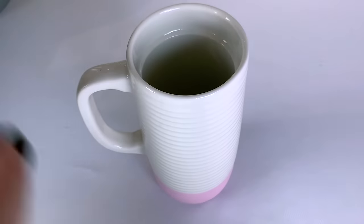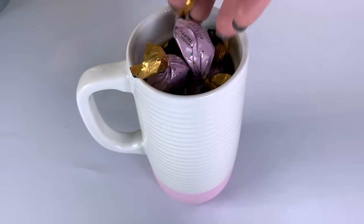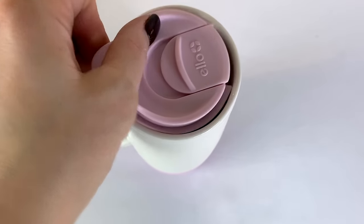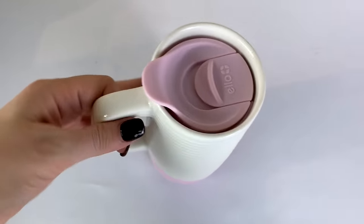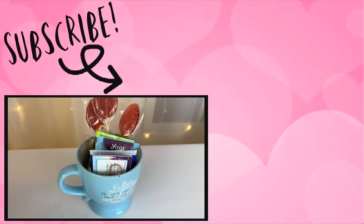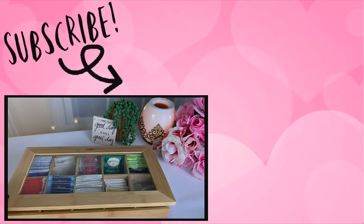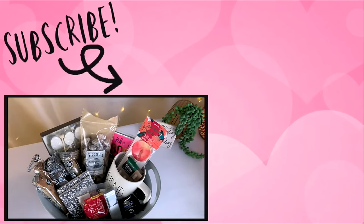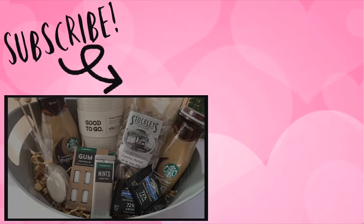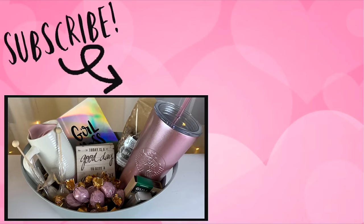You could always just fill a tumbler or ceramic mug with some candies, instant coffee, or cocoa packages, then put the lid back on to keep it all in place — that would make a super cute and practical gift as well. Please give this video a thumbs up if you enjoyed it or if you'd like to see more gift idea videos like this. Leave me a comment down below and let me know if you have any suggestions for things to add into a basket — I always love to hear your ideas. Thank you so much for watching, don't forget to subscribe, and I'll see you soon!